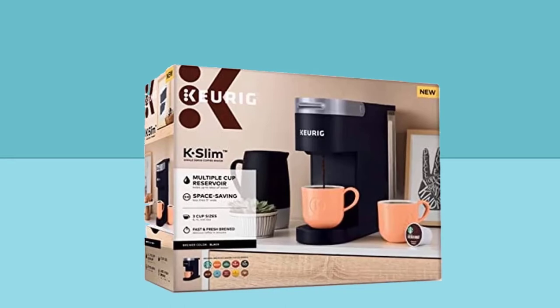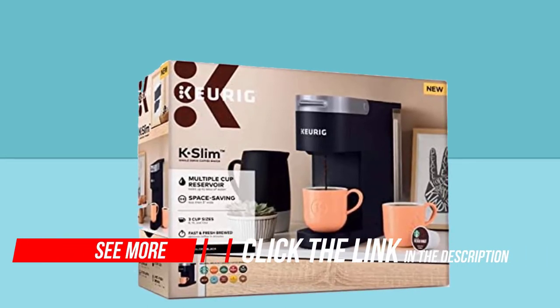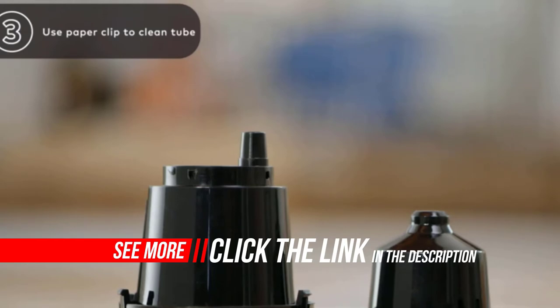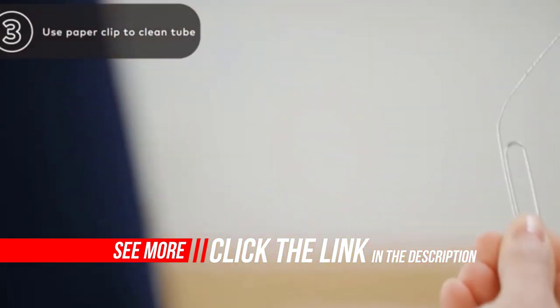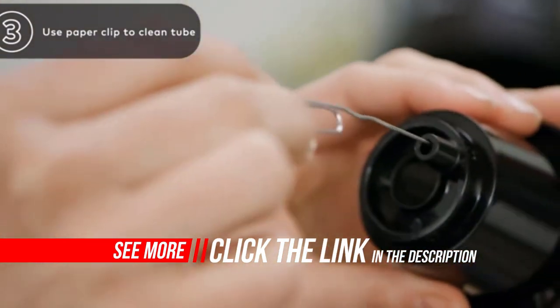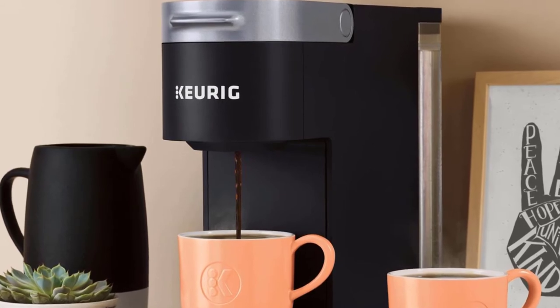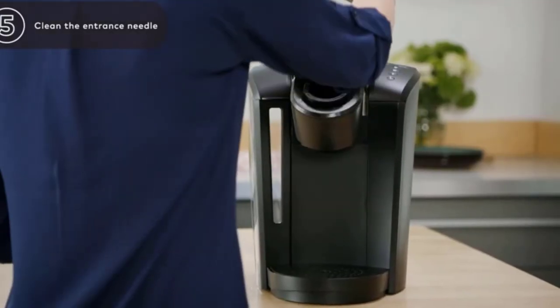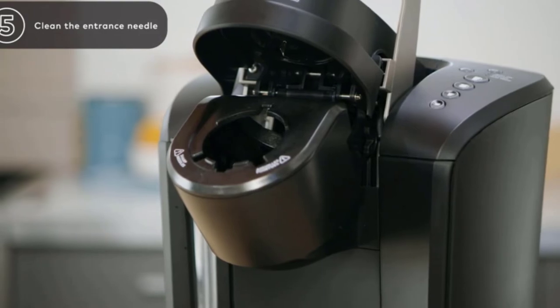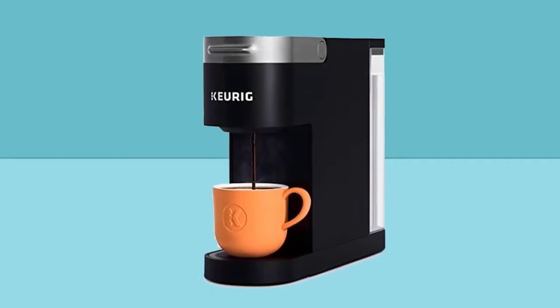You get the convenience you desire with the capacity to brew up to four 8-ounce cups before refilling the 46-ounce removable water reservoir, and the ability to enjoy a fast and fresh brewed 8, 10, or 12 ounce cup at the push of a button. Choose from hundreds of flavorful K-Cup pod varieties of coffee, tea, cocoa, and more. Your delicious morning cup or midday pick-me-up is always ready in minutes, and you never have to sacrifice countertop space for taste again.